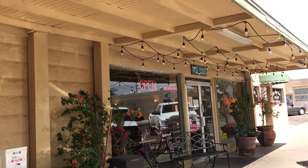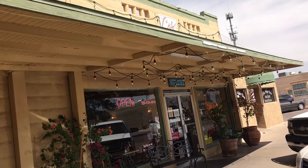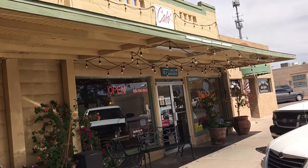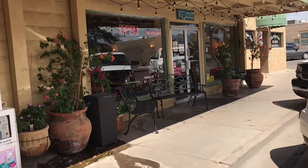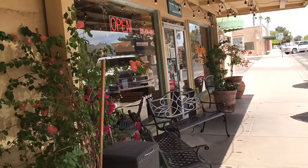In my previous videos somebody said I shouldn't drink Starbucks, so I went out of my way to find a cafe. Looks like we're at the Big House Cafe — let's check it out. Alright, it's an iced coffee. Pretty good, let's keep rolling.